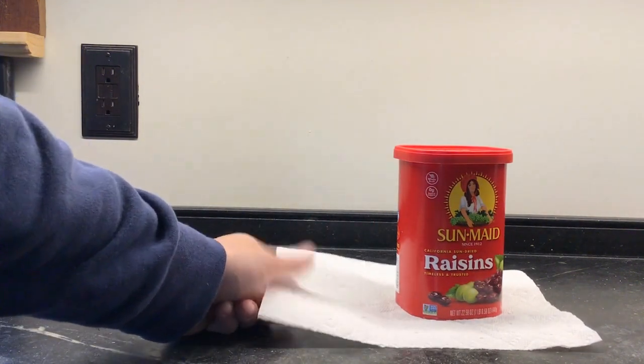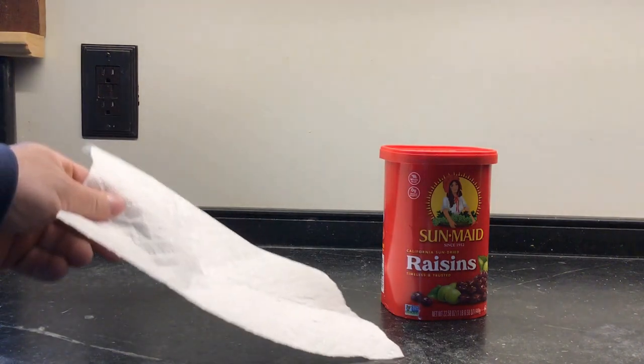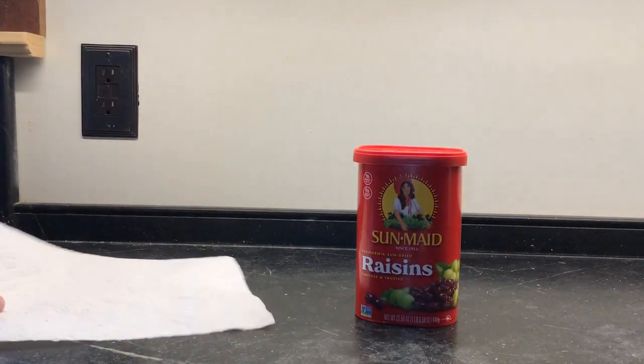Now watch what happens when I grab the paper towel but pull quickly. One, two, three. Let's try that one more time — I'm going to pull quickly. One, two, three. When I pulled quickly, the raisins stayed where they were on the counter and the paper towel came out from underneath them.